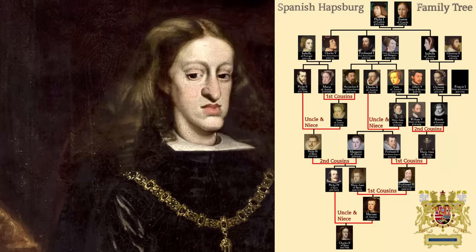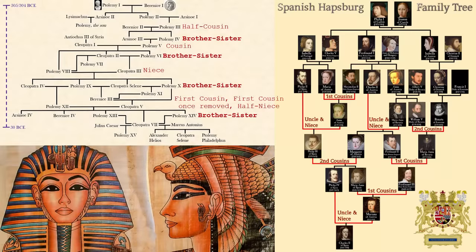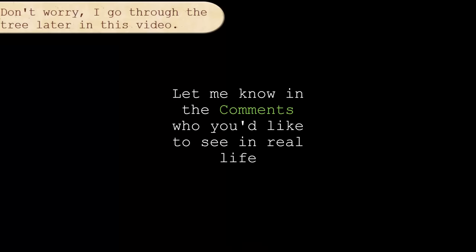While Charles II's inbred family lineage is like a shrub, Cleopatra's can be described more like a ladder or a bowl of spaghetti. In this video, I will transform her face to see how she might have looked with her multi-generational inbreeding. So let's get started.